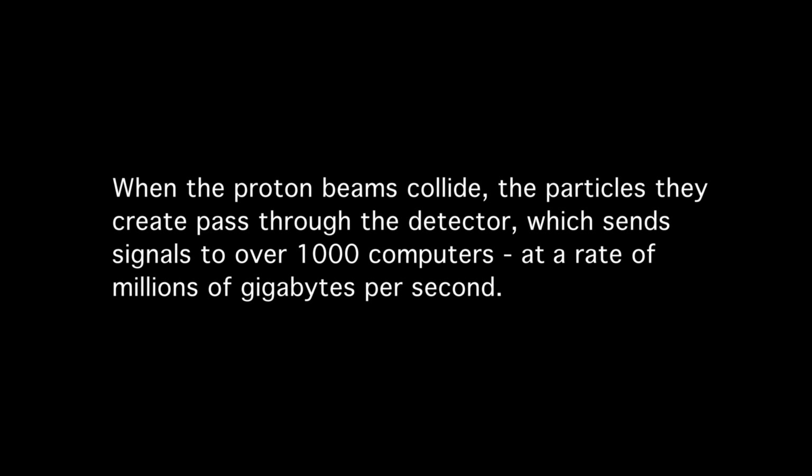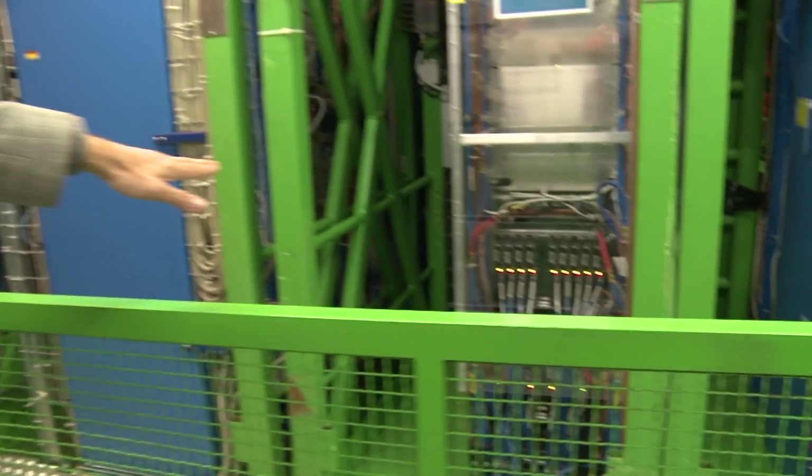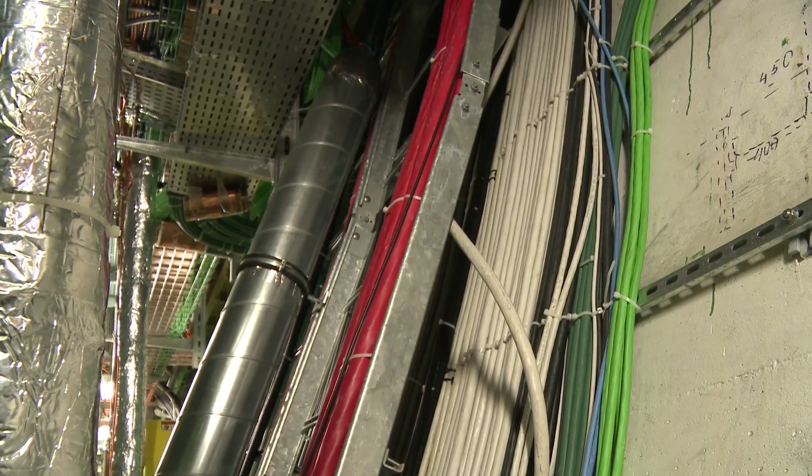The cables come off of the detector and come into these racks — you can see the cables coming in. There's a ridiculously large number of kilometers of cables. Laying out the cables took years.